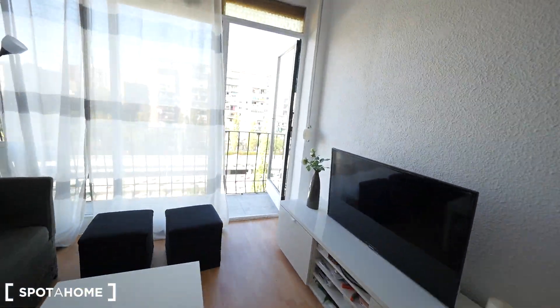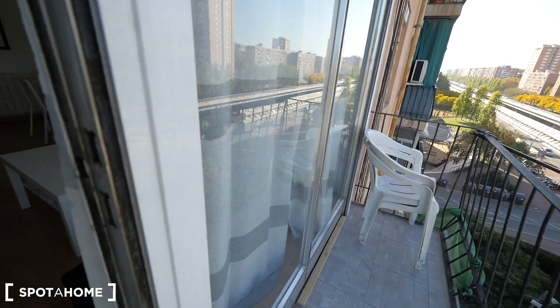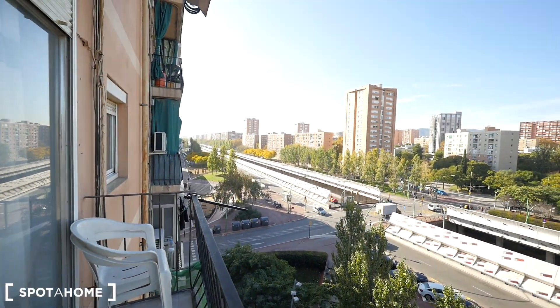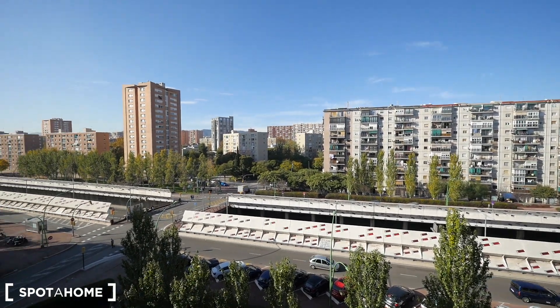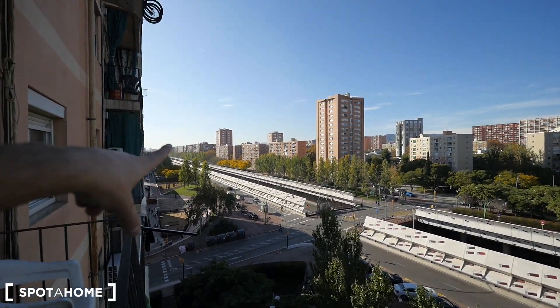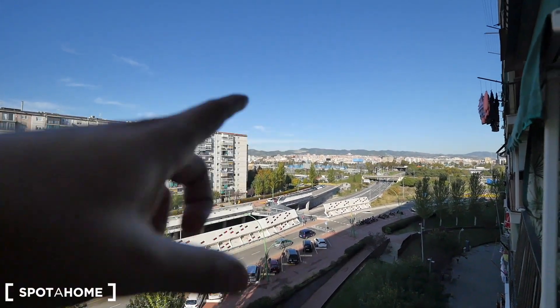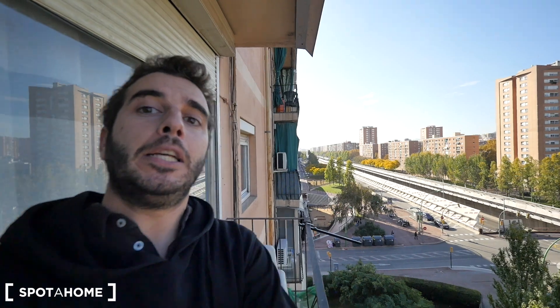And well, outside we have a cool balcony — it's a bit more noisy, but well, that's it guys. Hope you like this apartment on La Gran Vía. That way we have the city center, Barcelona, and that way we have Badalona, which is a city next to Barcelona. Hope you like it and see you soon — see you at spotahome.com. See you guys!